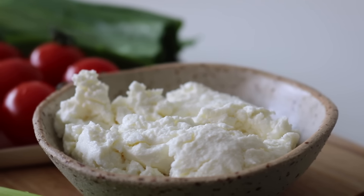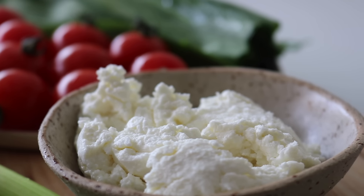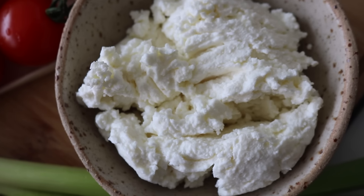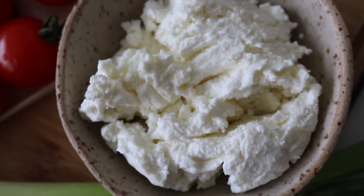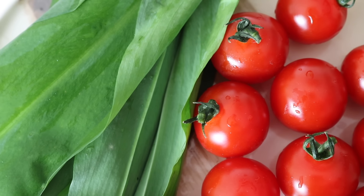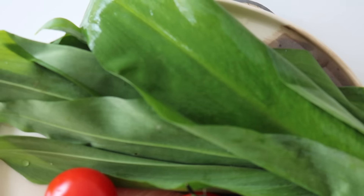Cottage cheese is having its moment — I am seeing it absolutely everywhere. I thought just to ramp up the protein in my omelette I would add some cottage cheese. Combined with the pesto and wild garlic, it works so well.